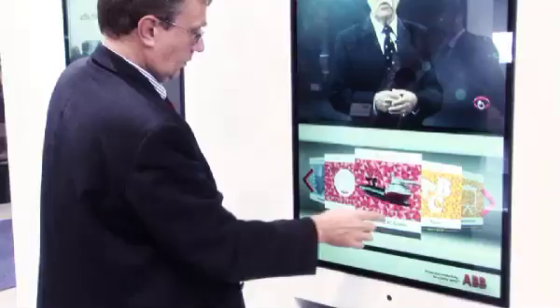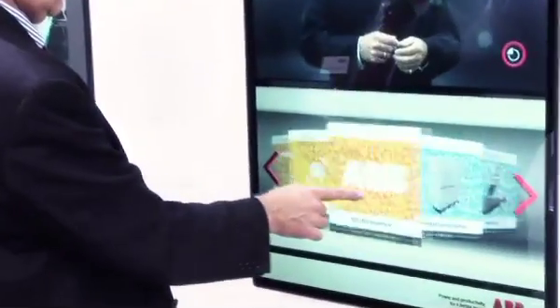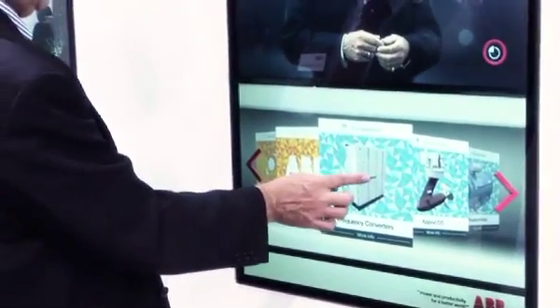With a combination of green screen film production, multi-touch software, and great design and engineering content, all that was left was a great host.